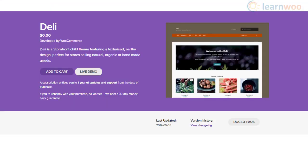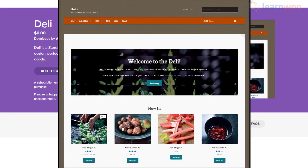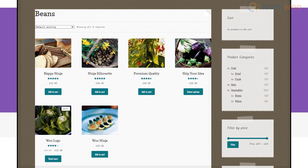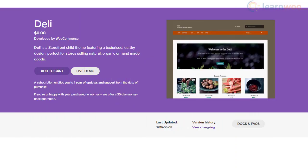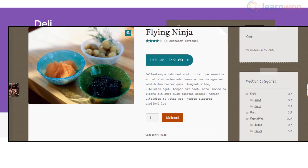The earthy design sets Deli apart from other Storefront child themes available. If you are selling organic products, or you have an affinity towards natural design language, this one's for you. On the appearance side, it emanates a modern sensibility and it has the solid foundation of Storefront underneath. Some of the popular store types that prefer this unique theme are those selling handmade products, organic goods, health food, gardening essentials, etc.